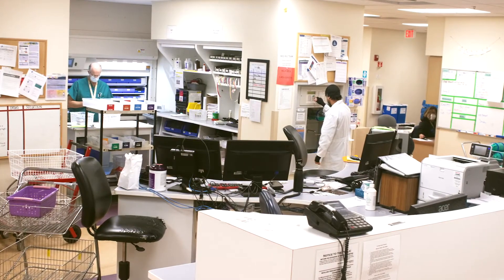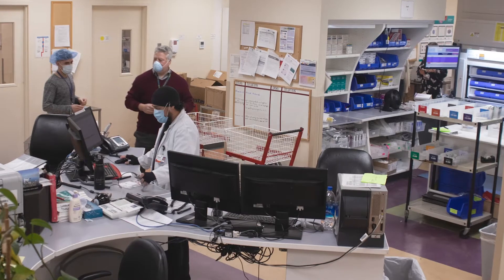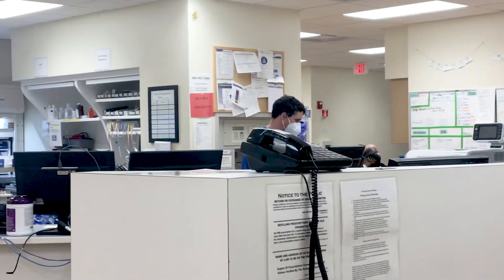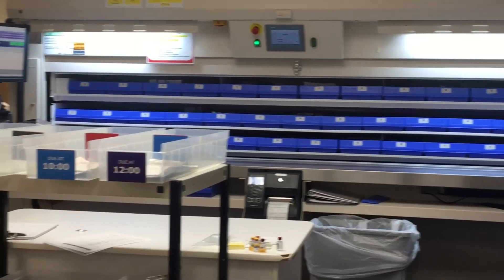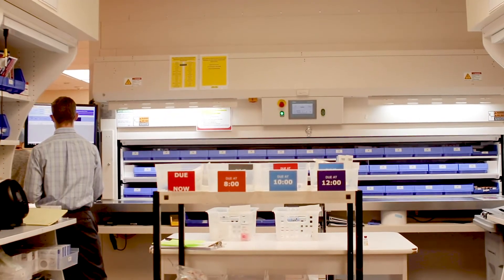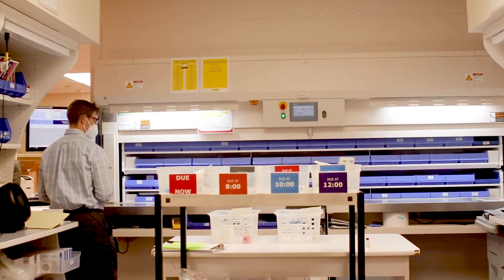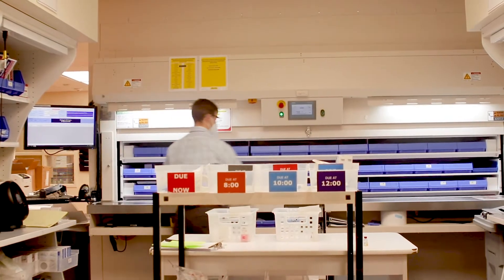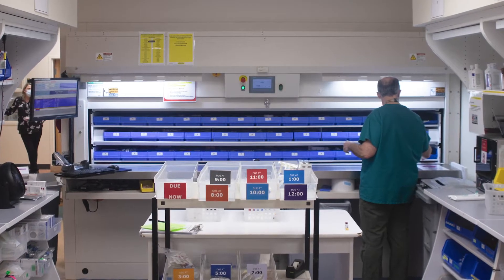This is our central pharmacy. We call this location the hub. It's where the majority of our order verification and processing of medication orders take place. It also includes our carousel here in the back, which is our newest automation device. All of our medications are located here — we have over 2,500 line items in this carousel.